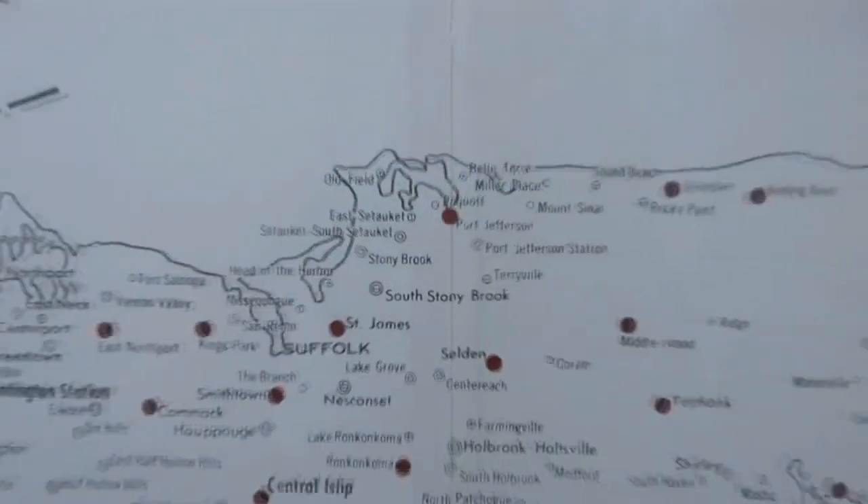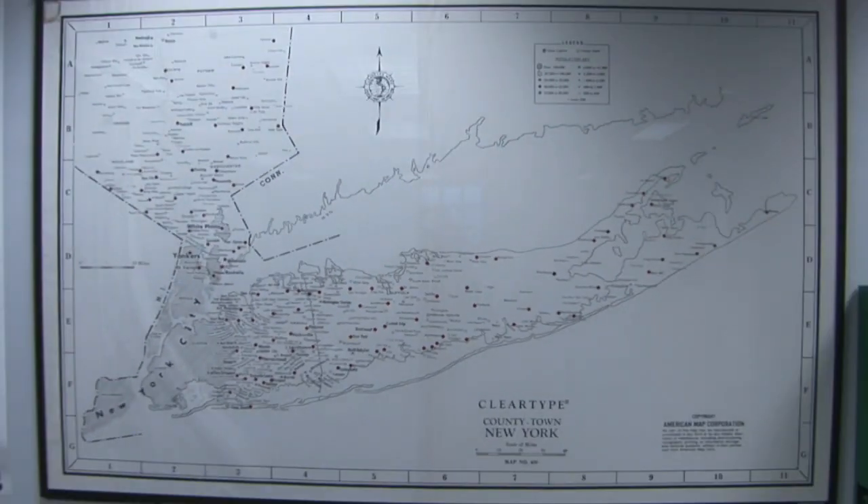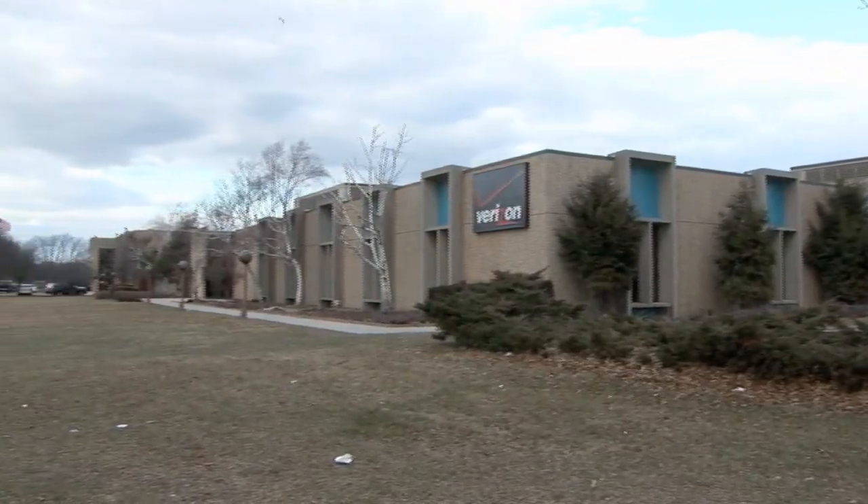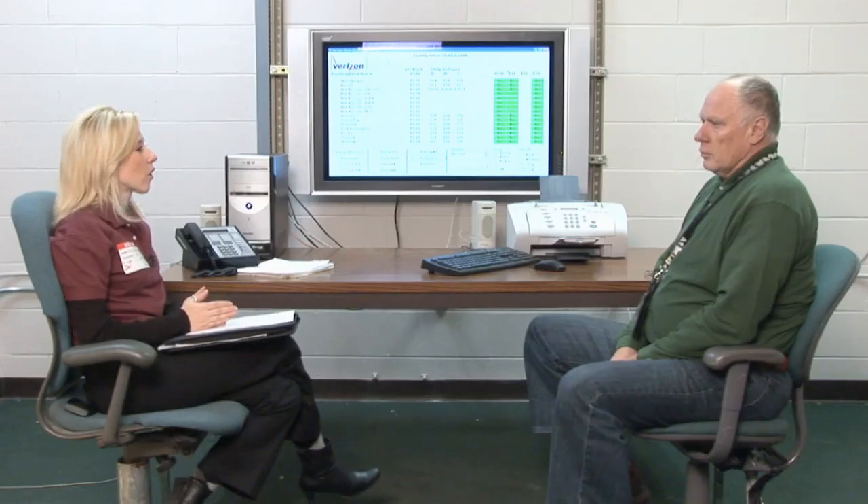Verizon is the biggest energy user in the state of New York. Probably the telephone companies throughout the United States are the biggest single energy user. In this facility, we had a goal to go green, to reduce our energy costs, reduce our pollution costs. So, a few years ago, Verizon decided to address some of these issues with a new prototype.